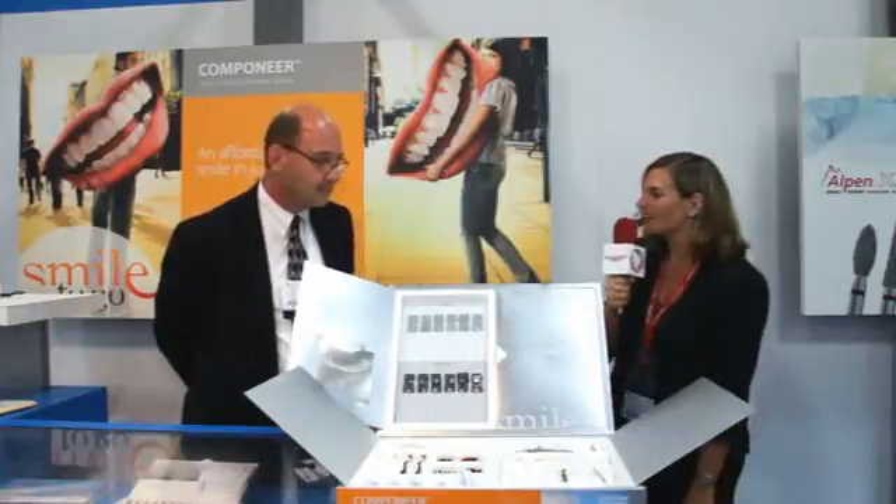Hi, I'm Allie Cook of Dentistry Today, and we are here at the ADA Annual Meeting in Las Vegas. I'm standing here at the Coltine Welldent booth with Mr. Mark Anderson, who is the Senior Product Manager for Coltine Welldent. Hi Mark, it's nice to meet you.